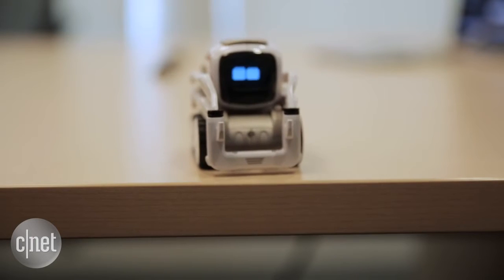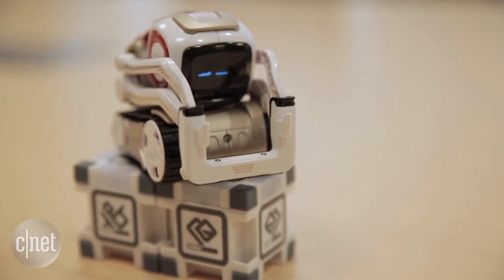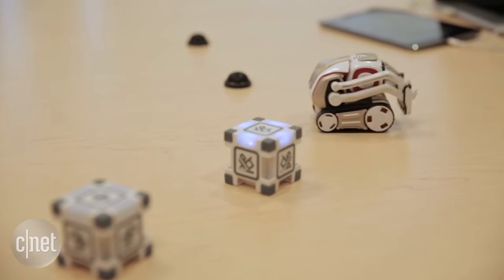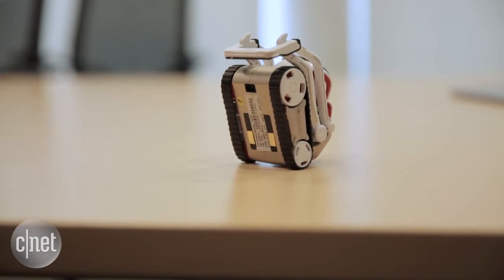Powered by a so-called emotion engine, he sulks if you don't play with him for a while, or gets excited when he recognizes a face and wins a game. All these emotions vary depending on external inputs.